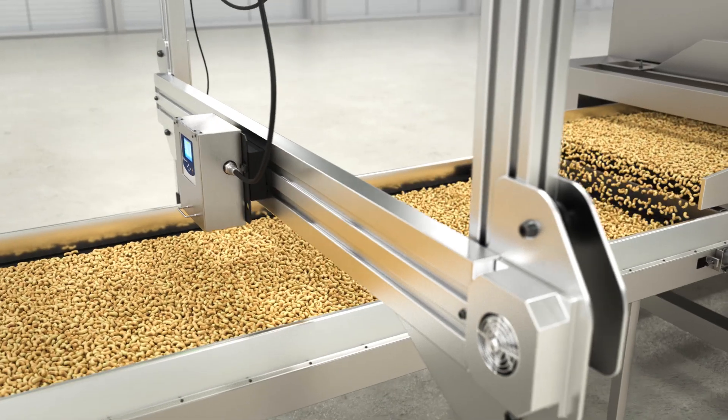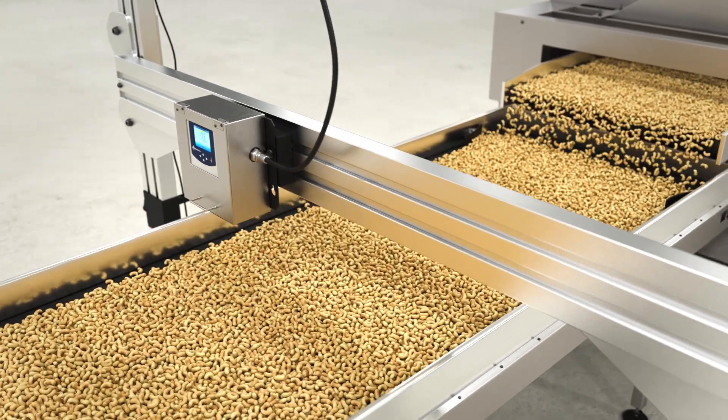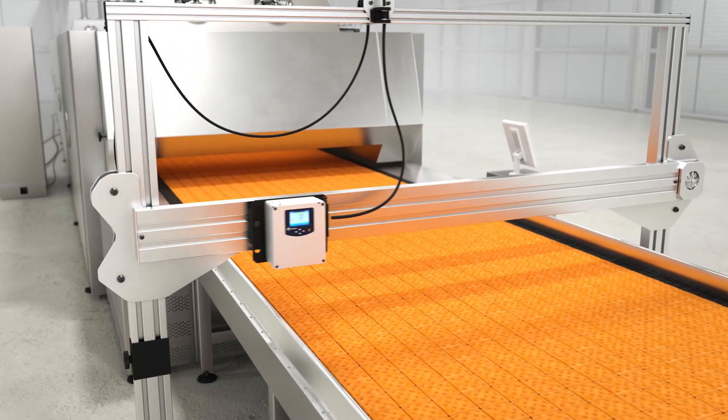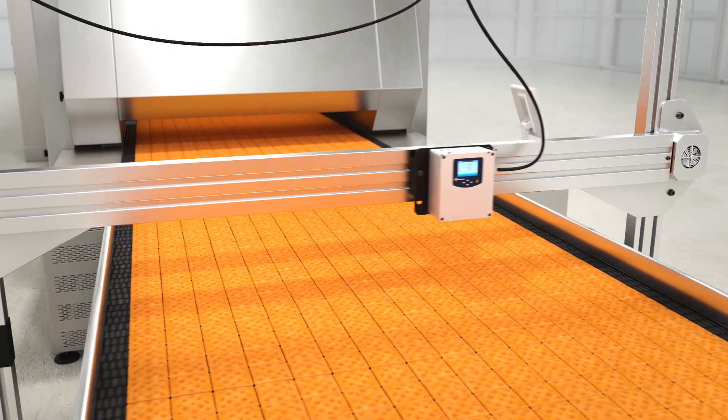From roasted nuts to breads and buns, cookies, crackers, and a variety of other processed baked goods and snack foods, SpectraTrend HT sits over the production line and continuously measures the product color, providing real-time color results and early warning of any color drift.